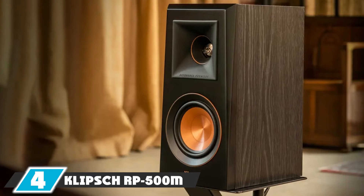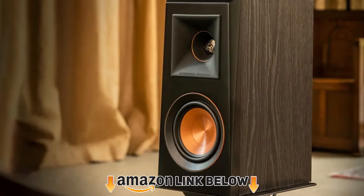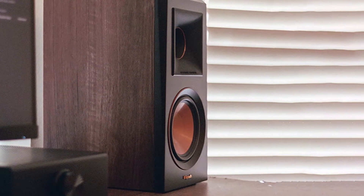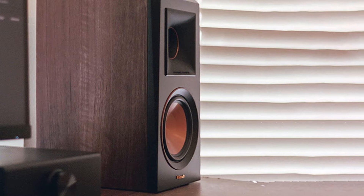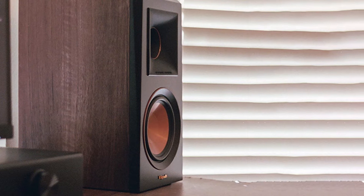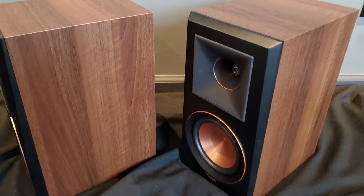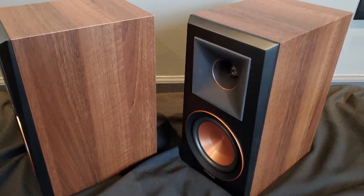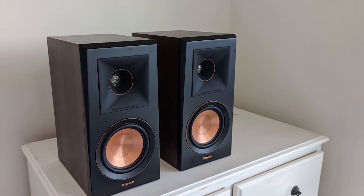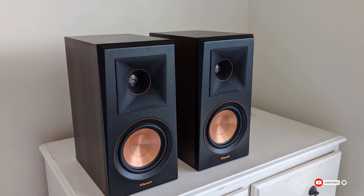Next at number four, we have the Klipsch RP-500M bookshelf speakers — passive bookshelf speakers that deliver excellent cinema-like quality in your home theater when connected to a good external amplifier. Tractrix horn-loaded technology ensures high-frequency sounds are aimed at the listener and reduces unwanted sounds. A tweeter minimizes standing waves behind the tweeter diaphragm. Available in walnut and ebony with a scratch-resistant design, both are eye-catching and add beauty to your home studio.